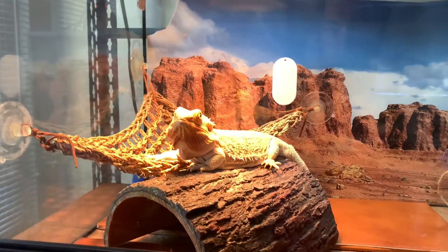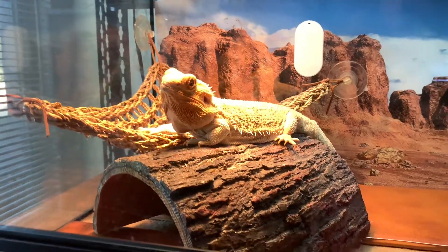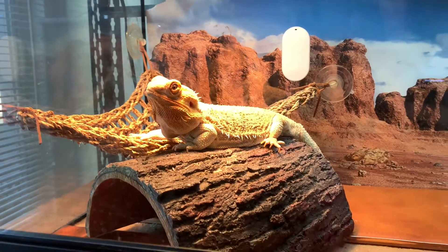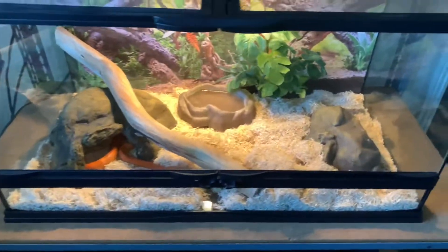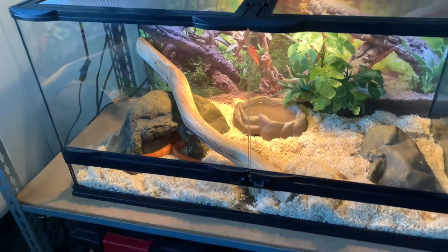She's doing really well. She had a physical recently, and the vet said she's doing really, really well. All we're going to do is treat her for some parasites in the next couple weeks, and she should be good to go. Right now, this is a newer enclosure that I set up just yesterday, and this has two corn snakes.